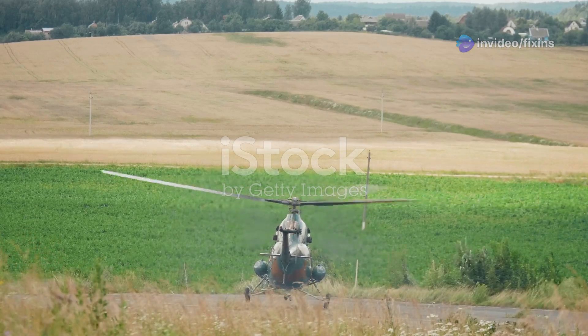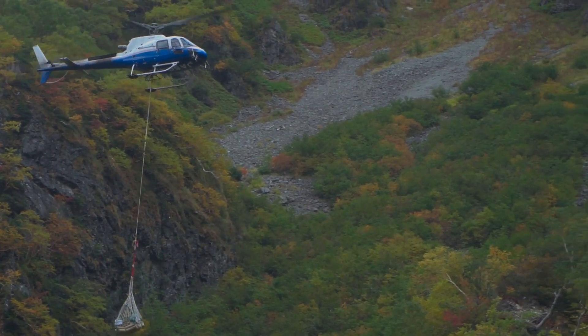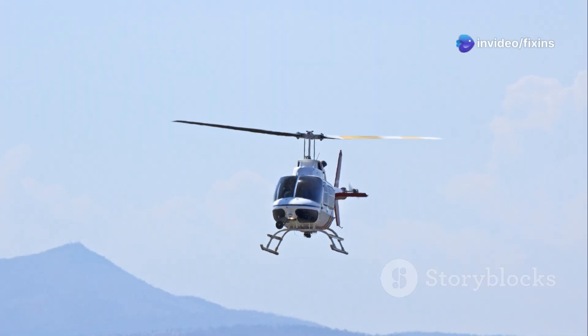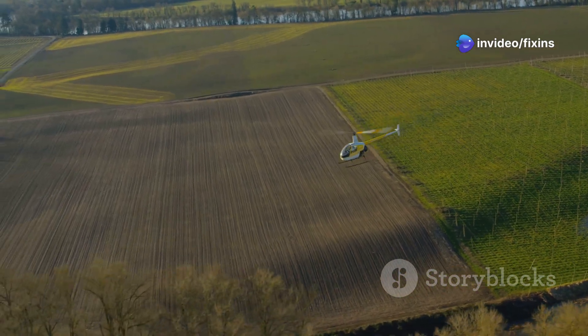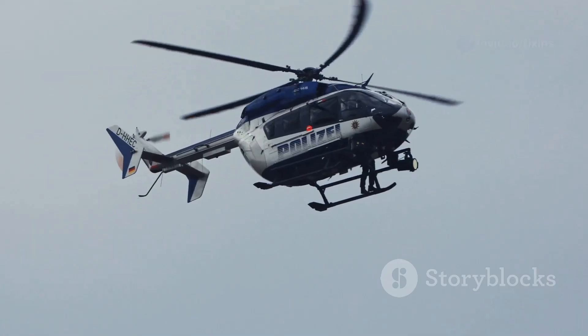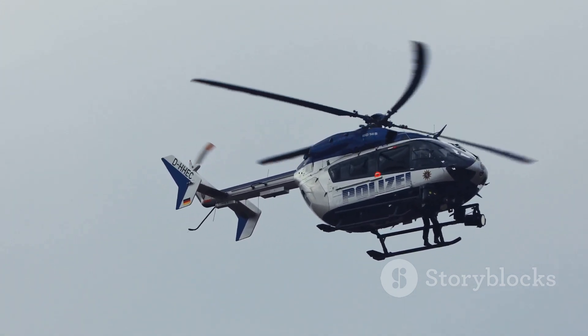Gyrocopters at work — from farms to the sky. People fly them for fun and they're great for taking pictures from the air, but they're also used on farms for spraying crops and checking on fields. Police and security use them too for watching traffic and patrolling borders.